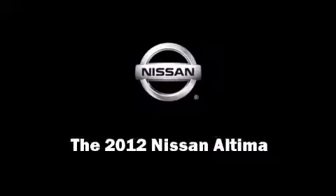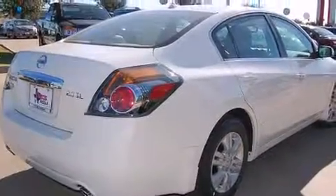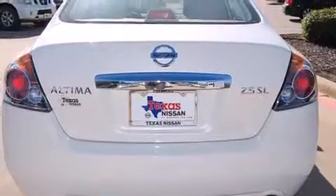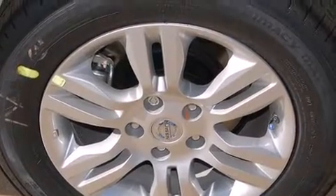Discerning drivers will appreciate the 2012 Nissan Altima. This four-door sedan offers the features and options for which you've been searching. Smooth gear shifts are achieved thanks to the efficient four-cylinder engine, and for added security, Dynamic Stability Control supplements the drivetrain.